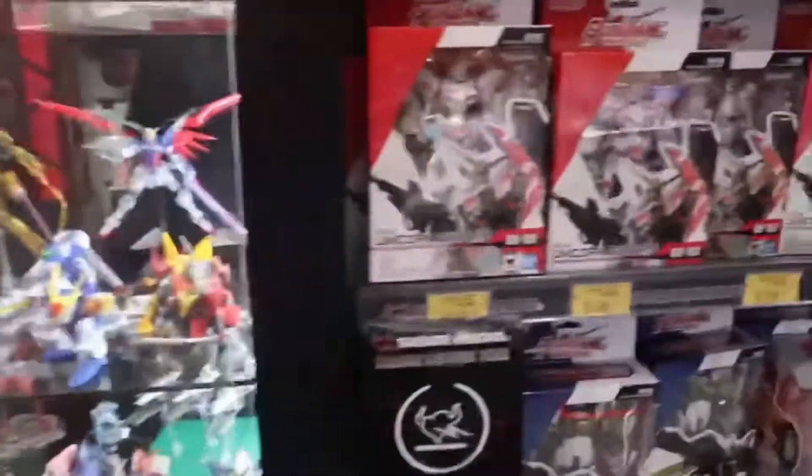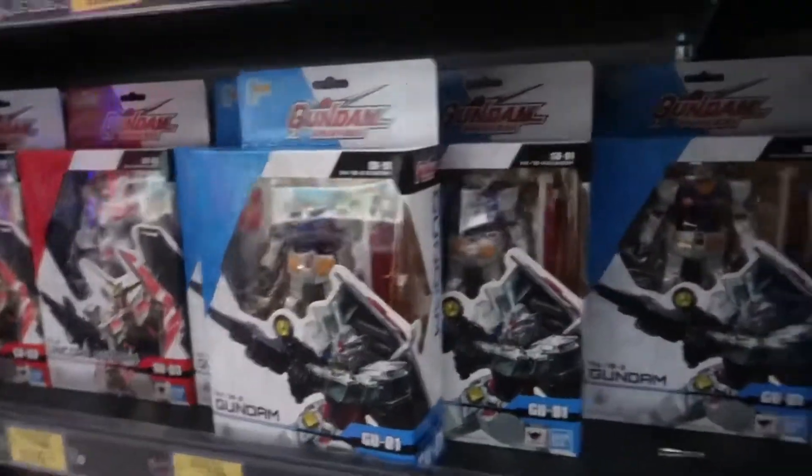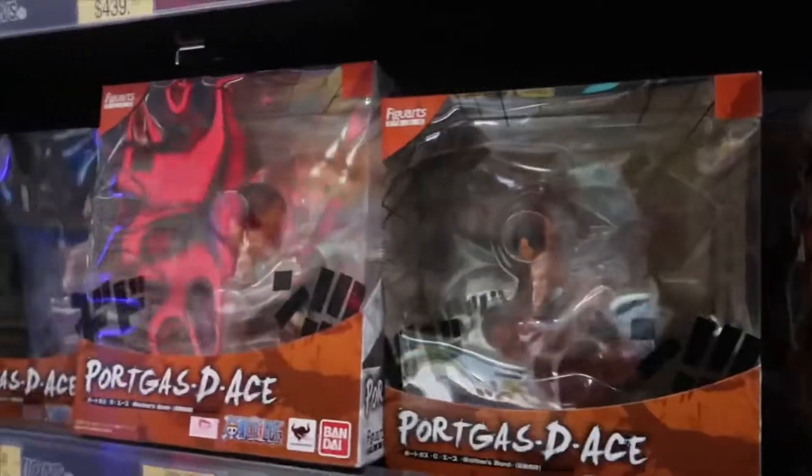Now let's take a look at the shelves. There are more action figures including the Gundam Universe in really nice packaging as well as some One Piece figures — this is Bandai Figuarts Zero.